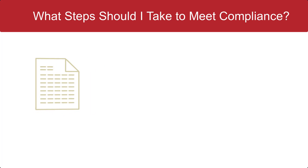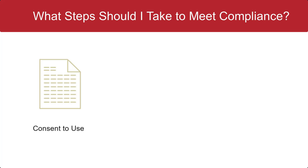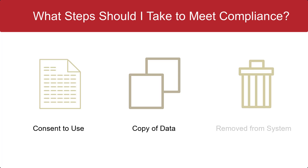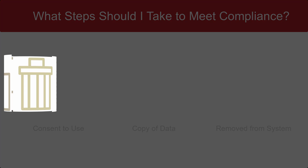These compliance points include allowing your user to consent to use of their data, allowing your user to obtain a copy of all the data you've collected on them, and allowing your user to be completely removed from your system, including any and all data that you've collected on them. Click the description box below to find an example of a disclosure document that FRM is using, and to find other resources on GDPR.